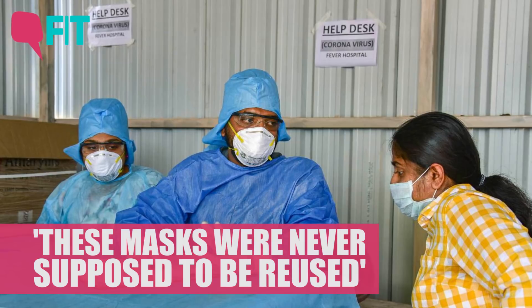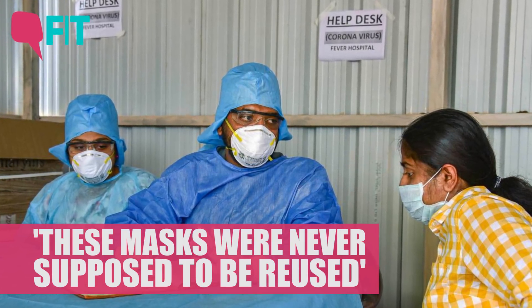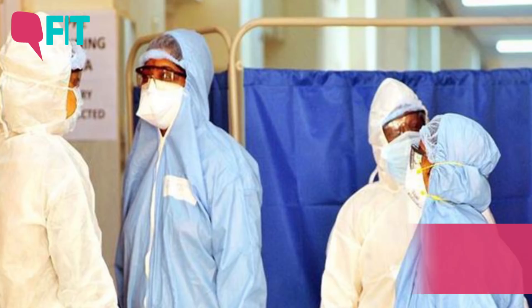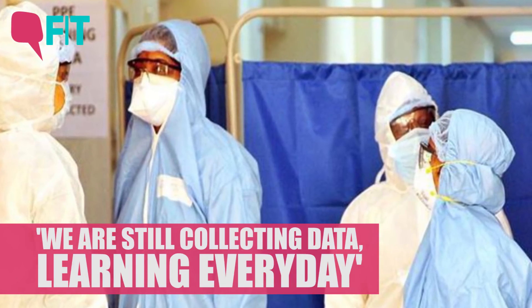We're kind of in new territory where these single-use products were never approved to be reused. As people collect more data, we're learning newer and newer things by the day.